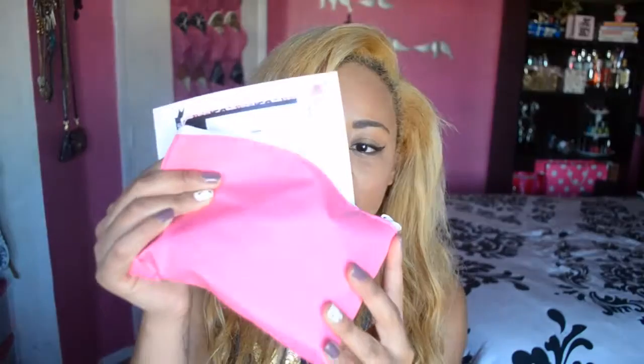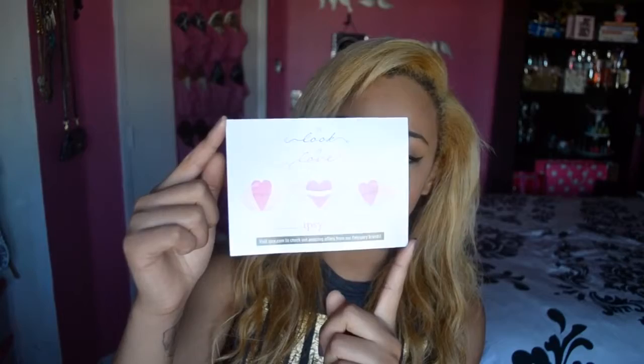Hey guys, it is the end of February and I have my glam bag to share with you. I actually got it last week so I did get a chance to try out a few things. This month was inspired by Valentine's Day and the theme they are going with is 'The Look of Love,' so we got this beautiful pink bag.